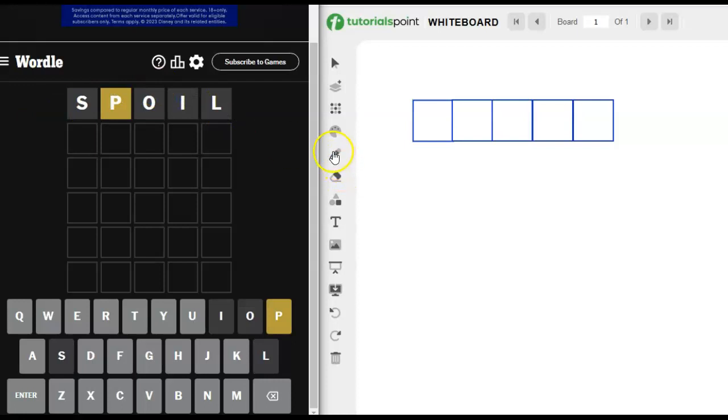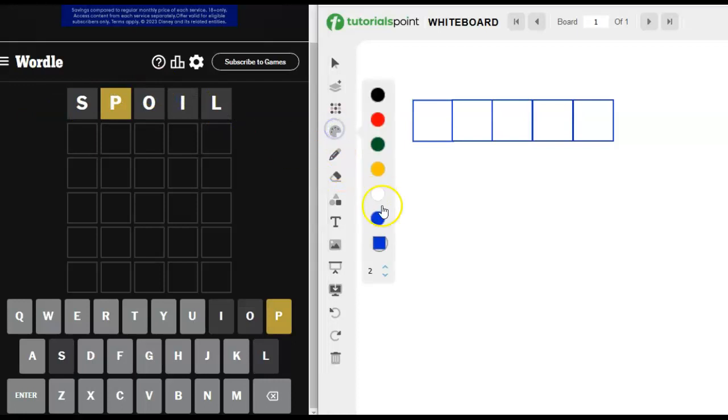We got the P — that's actually not bad, more in line with what I'm used to seeing. So we know there's a P in the word, and then we've got other letters that are commonly used that we haven't tried yet, like R, T, N, E.